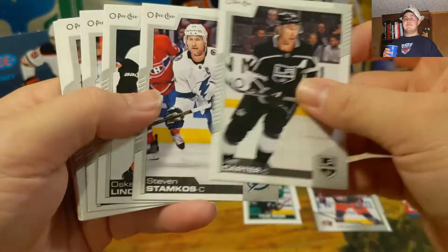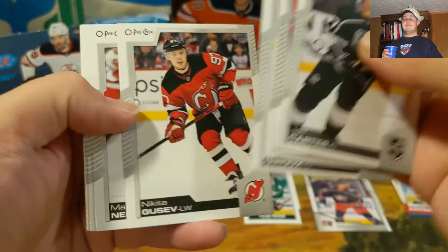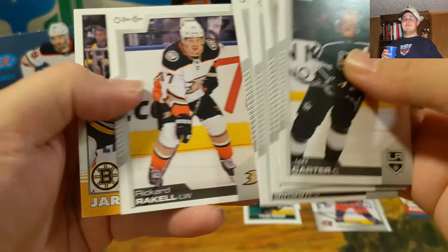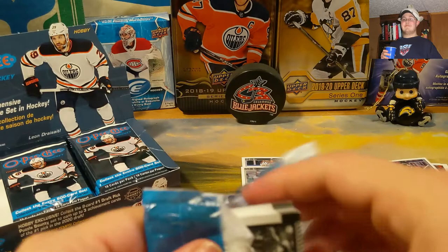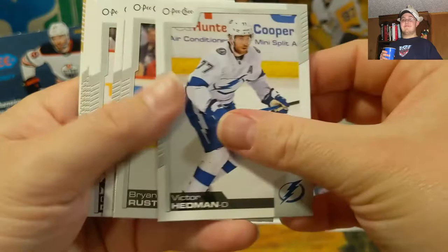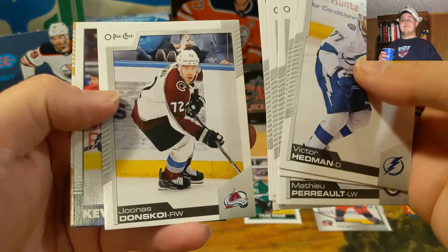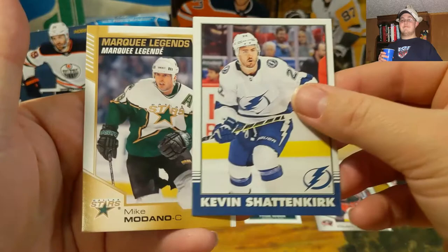Jeff Carter, Steven Stamkos, Oscar Lindblom — good thing he got better and healthy and was able to play in the playoffs, that's really cool. Claude Giroux, Nikita Gusev, Martin Nečas, Nick Schmaltz, Rickard Rakell, and Jaroslav Halak retro. Then we have Victor Hedman, Brian Rust, Matthew Perrault, Dylan Dubé, Derek Grant, Kevin Shattenkirk, Isaiah Voronov, Jonas Donskoy, Kevin Shattenkirk retro, and a Marquee Legend — Mike Modano. There we go.